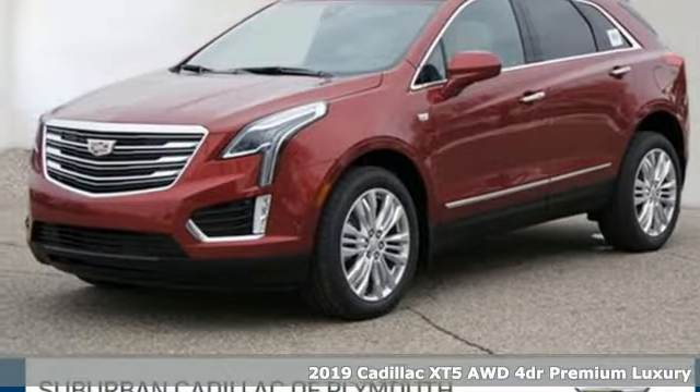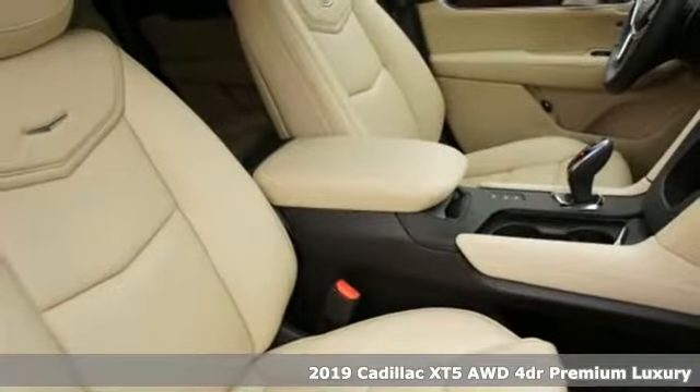It's a new 2019 Cadillac XT5. Cadillac is driving the world forward.